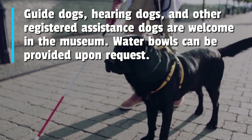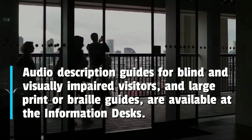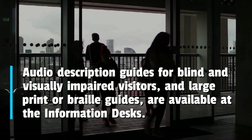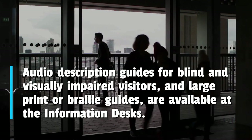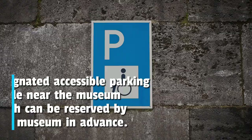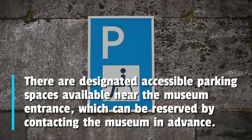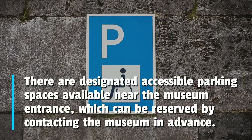Water bowls can be provided upon request. Audio description guides for blind and visually impaired visitors, and large print or braille guides, are available at the information desks. There are designated accessible parking spaces available near the museum entrance, which can be reserved by contacting the museum in advance.